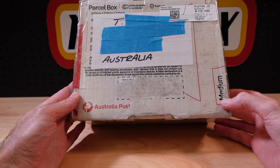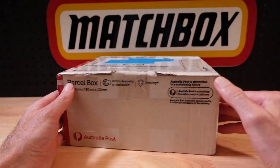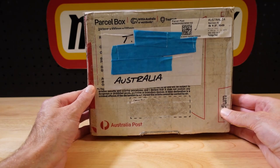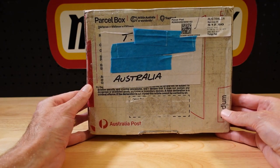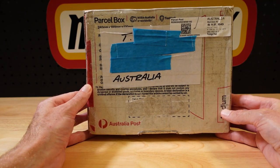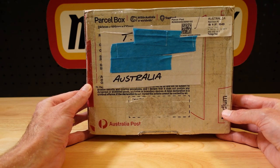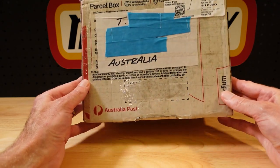This one came in during this week. It's now the weekend, so I get a chance to open it. This is where I get to tell you how much I threw at it,